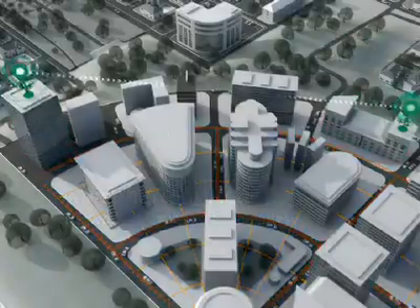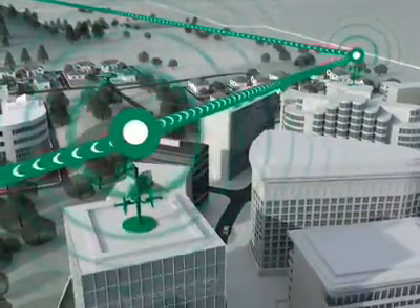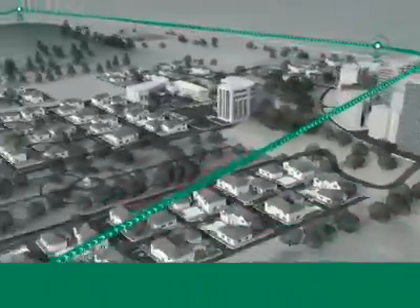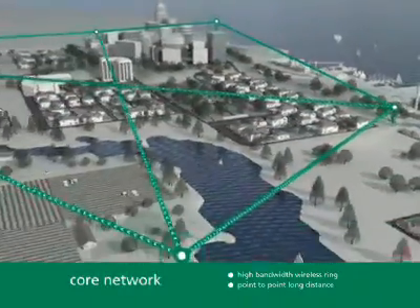The core network provides a stable, high capacity backbone for other layers. A minimum number of leased lines and routers enables the core network to roll out fast and cover vast distances and terrains.